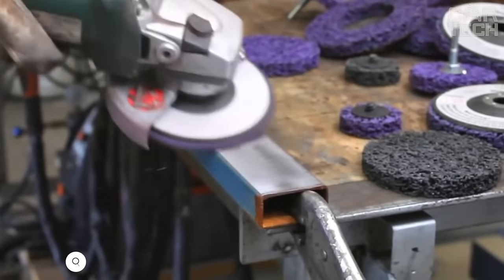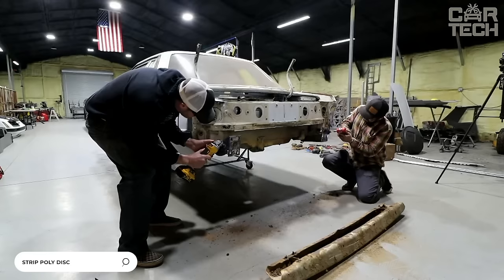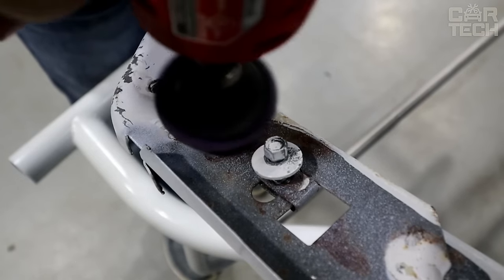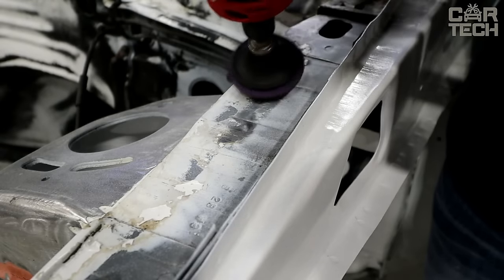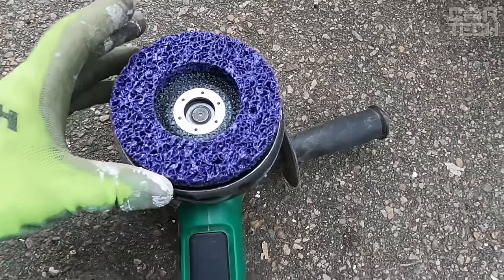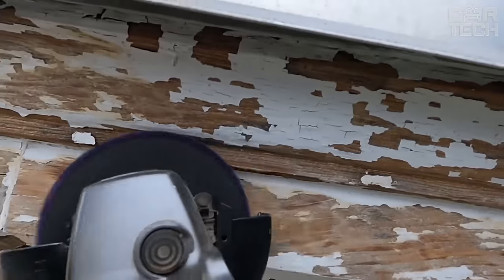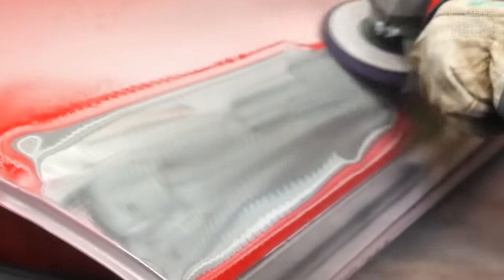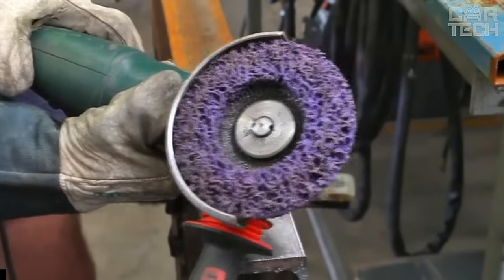Coral sanding discs for removing paint from all surfaces — be it wood, metal, plastic, or stone. The discs are also suitable for scraping rusty parts before painting, quickly scraping off the top layer and completely removing loose structure. The wheels are suitable for conventional angle grinders of all models. Easy removal and installation is hassle-free, and the compact size will not take up much space in your garage or utility room.